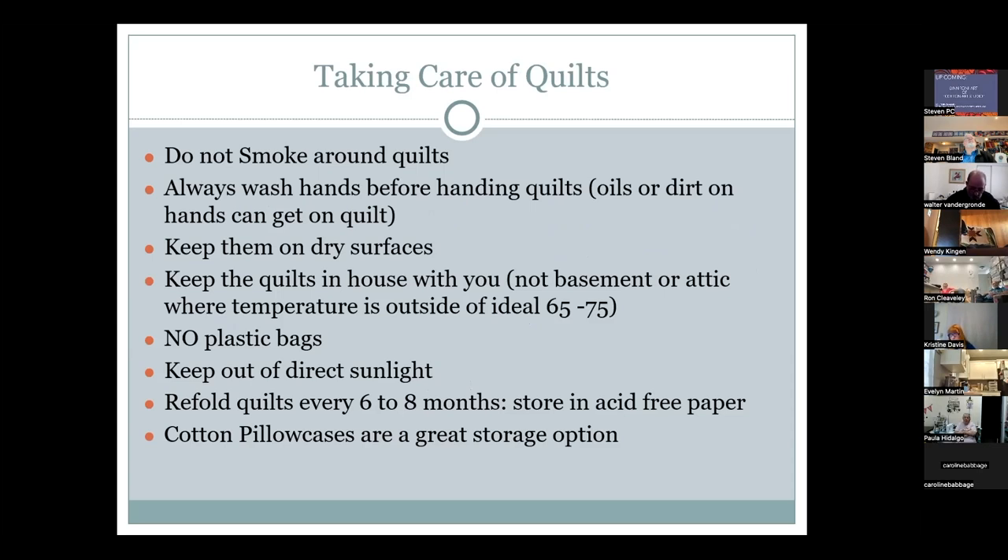Lynn then covers quilt care tips. Don't smoke around quilts as it affects the batting and changes fabric color. Always wash your hands before handling quilts, especially antique or vintage ones. Antique means 100 years old or older; vintage means 30 years or older — meaning quilts made in the 1980s are now vintage quilts, a fact Lynn finds somewhat sad.